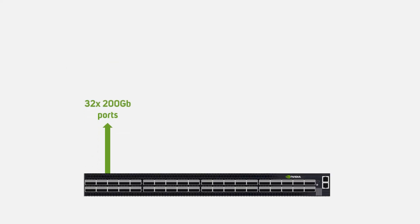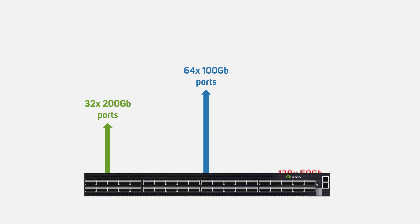They also feature port flexibility, allowing a single switch — say 32 ports — to operate as a 32-port 200-gigabit switch, a 64-port 100-gigabit switch, or a 128-port 50-gigabit switch. This allows them to be used in more common networking applications, but also allows seamless scalability for applications that evolve rapidly, such as HPC, AI, software-defined networking and storage, or cloud deployments.